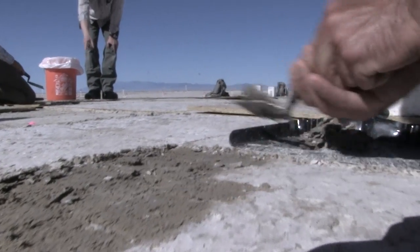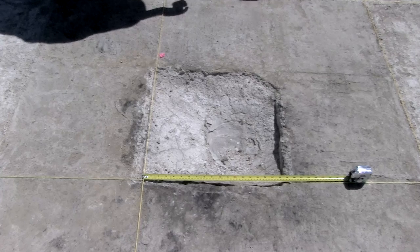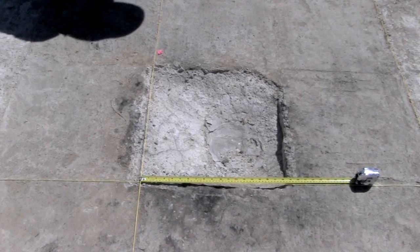They noticed a small amount of black staining on the surface, and it was radiocarbon dated to 12,300 years old, which makes it the oldest open-air archaeological site in the entire Great Basin.